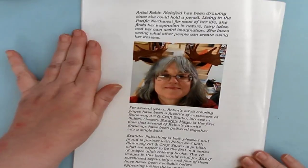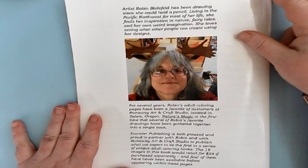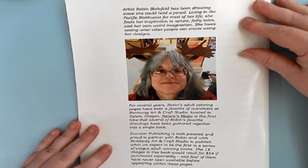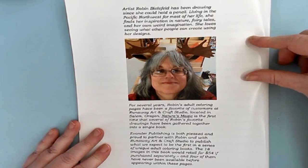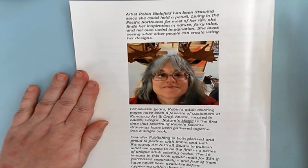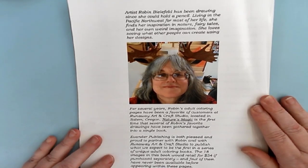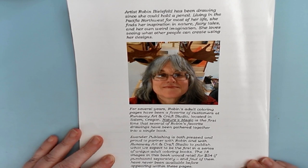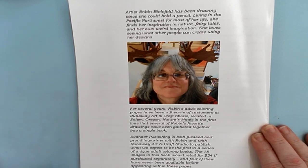And then on the back of the book, it tells you a lot about Robin herself — it tells you when she started drawing. She's been living in the Pacific Northwest, which is the Oregon area, for most of her life. She finds inspiration in nature, fairy tales, and of course her own weird imagination — though I don't think it's weird at all. I think she has a fantastic imagination. She loves seeing what other people can create using her designs. She's been creating adult coloring pages for several years and has been a favorite of customers at Runaway Art and Craft Studios, located in Salem, Oregon.